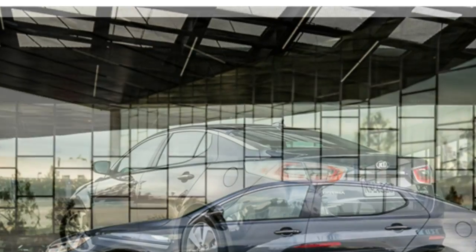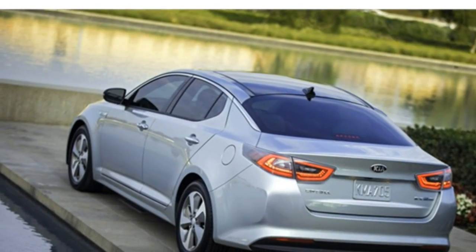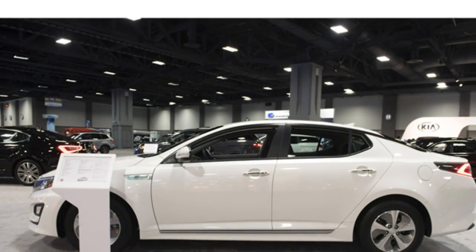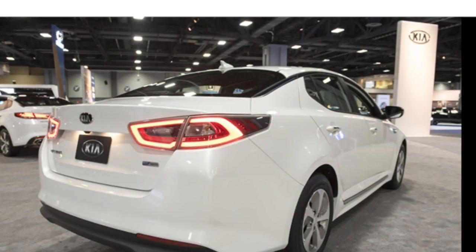The 2016 Kia Optima hybrid's cabin features quality materials, luxurious styling, and an easy-to-use infotainment system, test drivers report. Still, there are rivals that offer better interior materials.